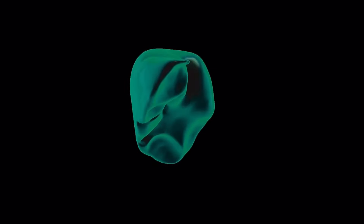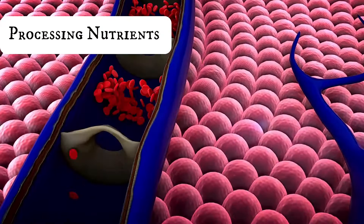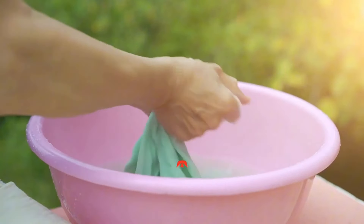Your liver is a silent hero, working tirelessly behind the scenes, performing about 500 functions — from filtering toxins to processing nutrients to keeping your body in balance. Consider a cloth used for daily cleaning: when overloaded with dirt, it needs some cleaning to work efficiently.